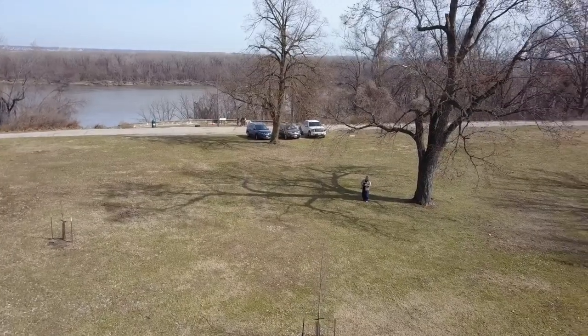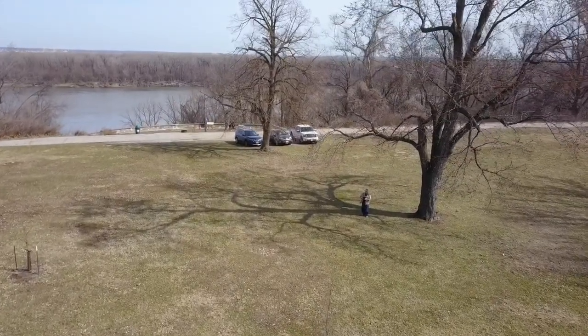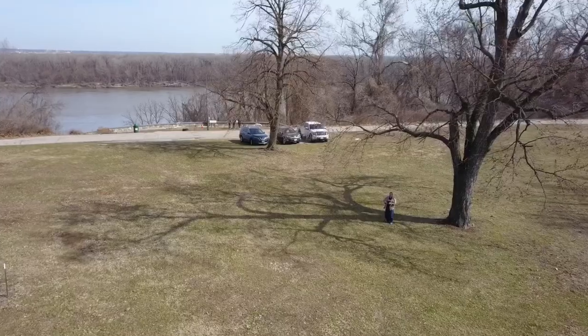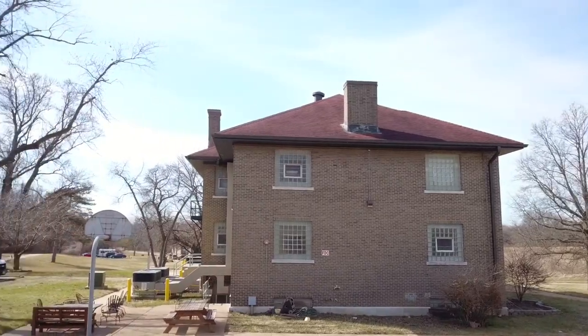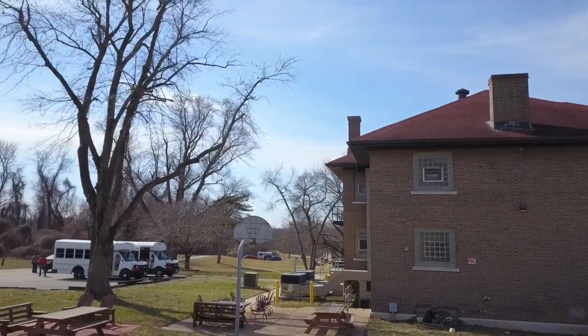I enjoy coming out to these unusual places, and we've got a lot more places to visit. Now that I've started looking, I'm beginning to find them. So come along and join us in this adventure — let's fly together.